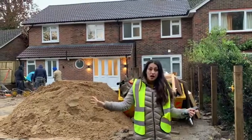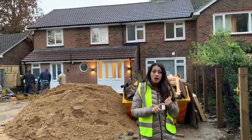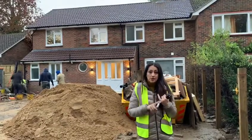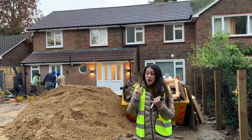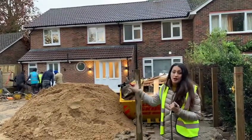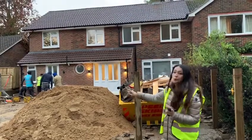Both the houses are 95% completed, bar a gas meter and an electric meter installed in each of those houses. We are now focusing all hands on the front driveway, which is going to be block paving.